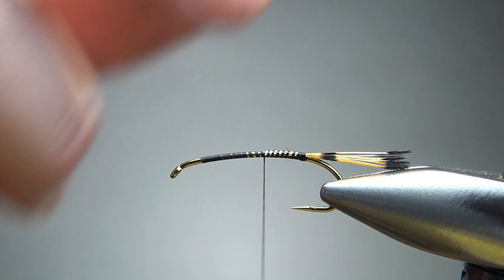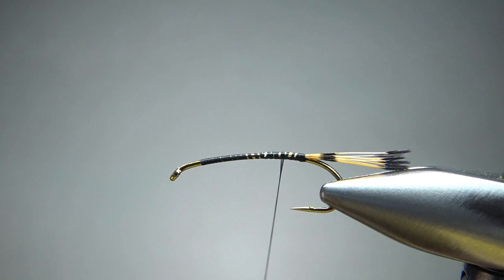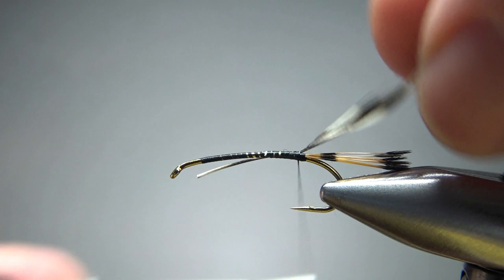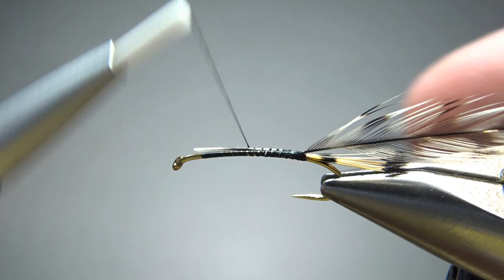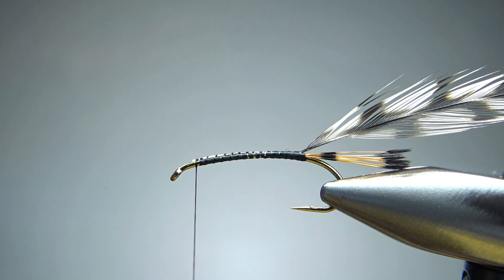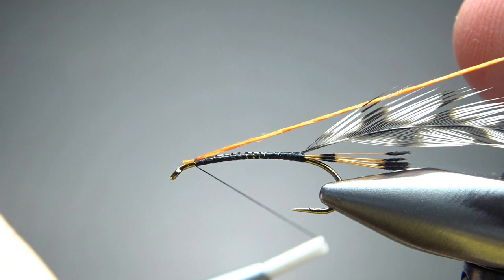Now we're going to tie in our hackle next — this is a grizzly dry fly hackle, and I'm undersizing it a little bit. The last one I tied, I put the feather on my hackle gauge and measured one for a size 10, and I think it was just a little bit too big. So this is probably a feather for a size 12. I'm going to leave that stem in and try to catch it in parallel to the hook, which will help keep my body smooth when I wrap the floss next.